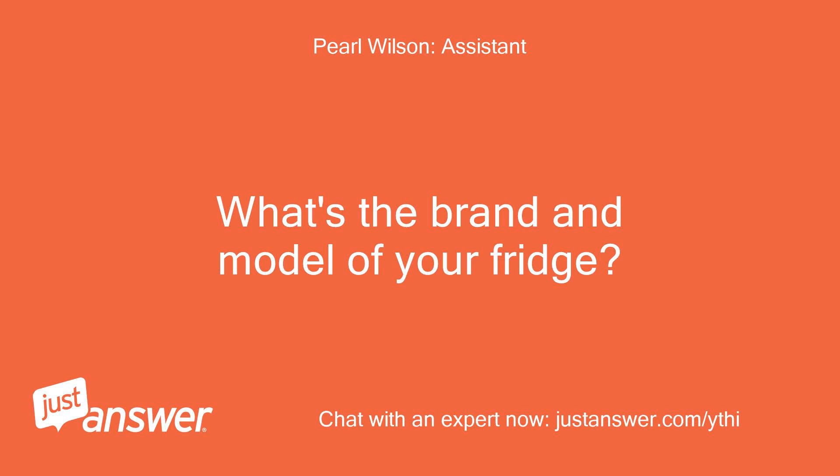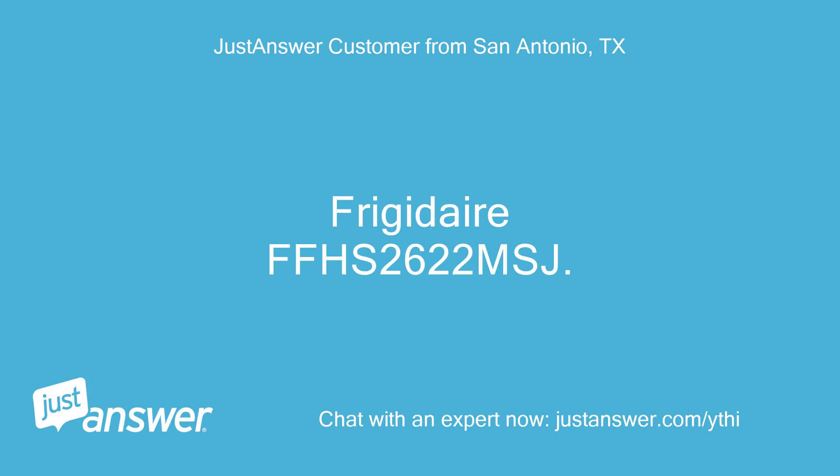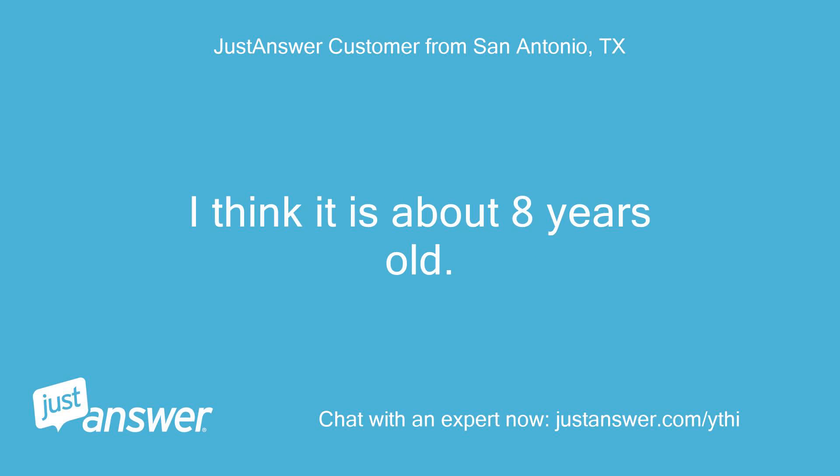What's the brand and model of your fridge? How old is it? It's a Frigidaire FFHS2622MSJ, and I think it is about eight years old.